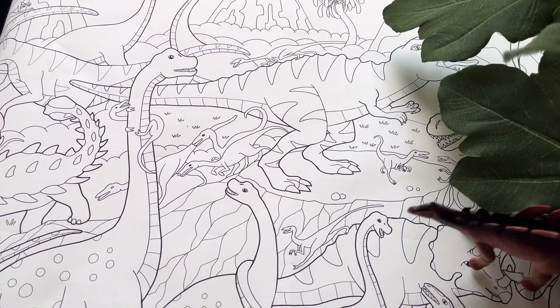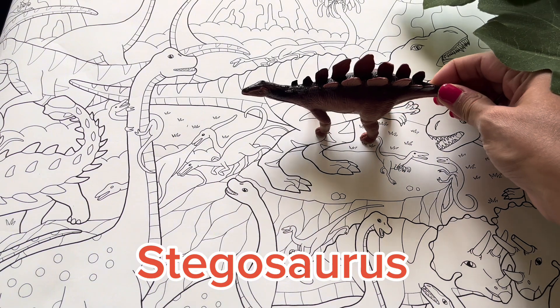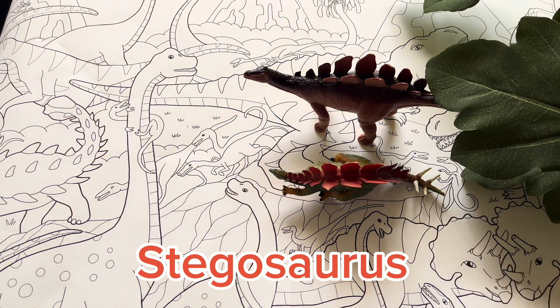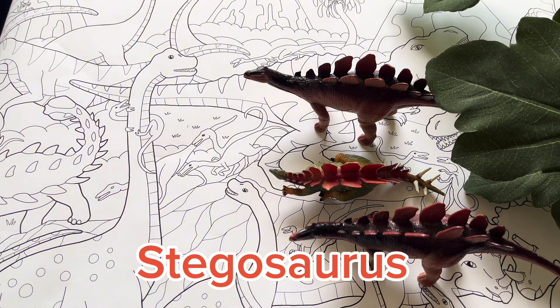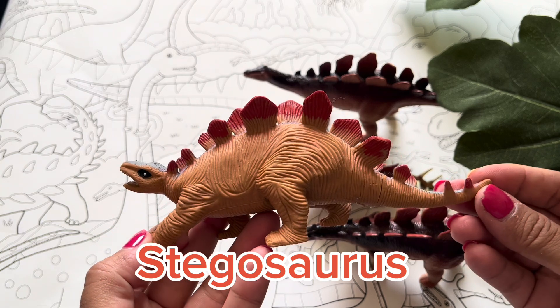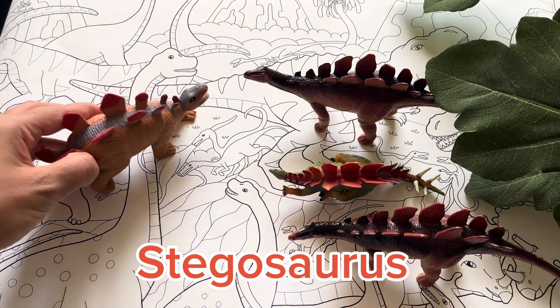Oh, what's that? I think that's a Stegosaurus. Stegosaurus are very unique dinosaurs. They live in herds. They have big plates on their backs and long tails. This is unique because the plates on the back and spikes in the tail protected them from predators.